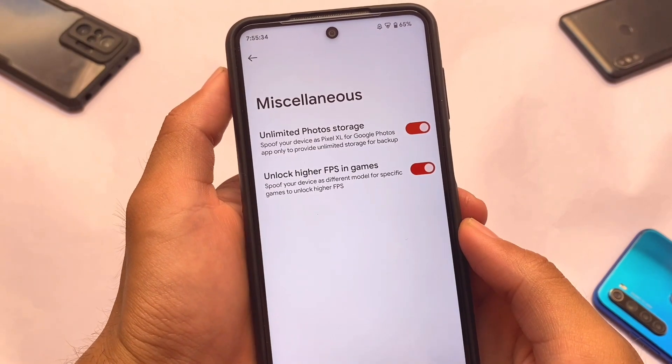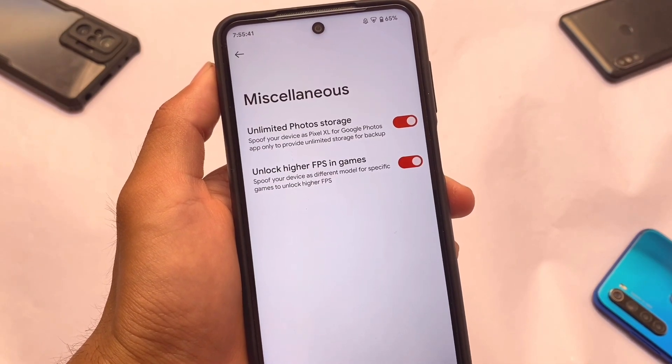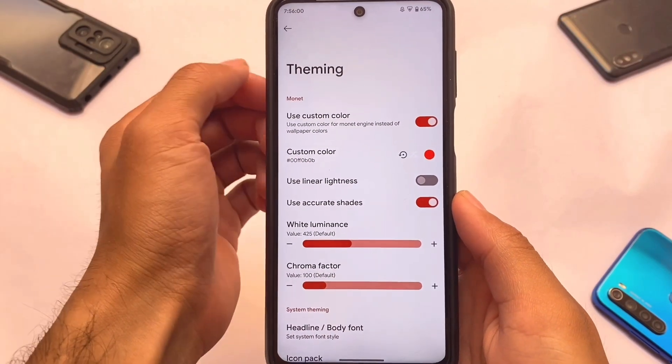In Miscellaneous, you have unlimited Google Photos storage, which is quite useful. There's also an option to unlock higher FPS in games — I'm not sure if it works in all games, but the option is there. I'll test it and provide a full device-specific review very soon.